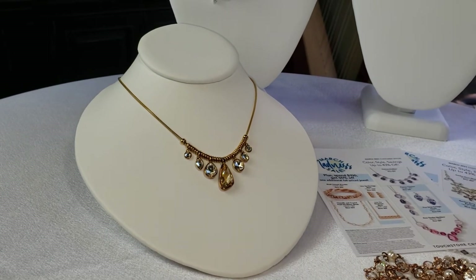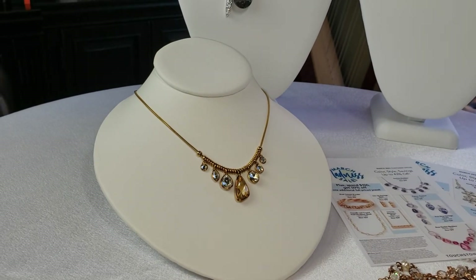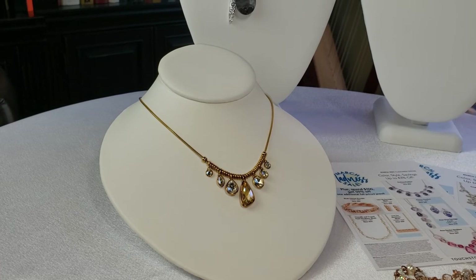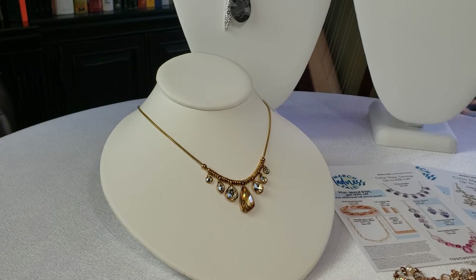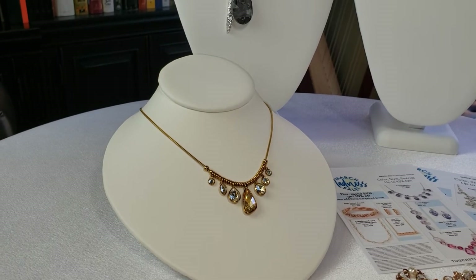It retired out just last season, so if you like it you're going to want to get it. Originally $109, now $79. The Drop-by Necklace is one that I again cannot say enough about.